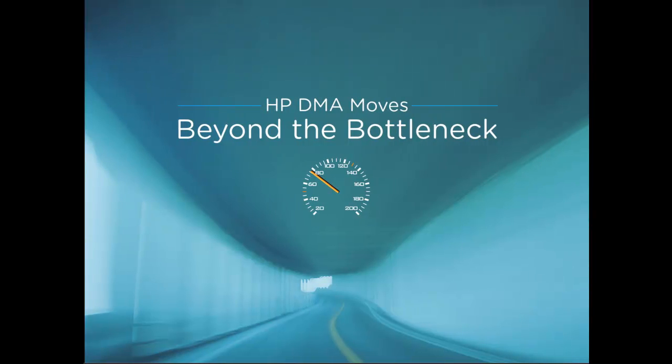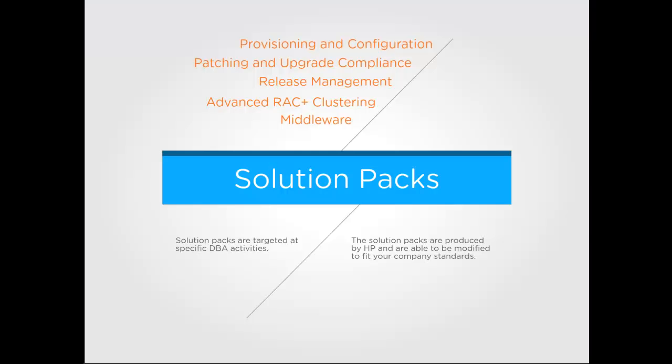With HP DMA, you can overcome the new bottleneck that is occurring in today's data center. DMA allows you to get through that bottleneck quickly to take advantage of the other IT transformation projects you've undertaken. HP DMA is delivered in solution packs, so you don't have to create it. They are targeted to automate specific activities that DBAs perform, and they deliver functionality right out of the box — fully tested, vendor and industry recommended best practices toward automation.